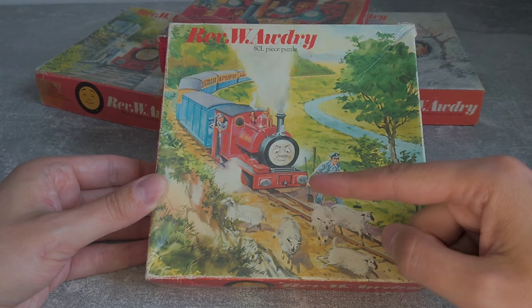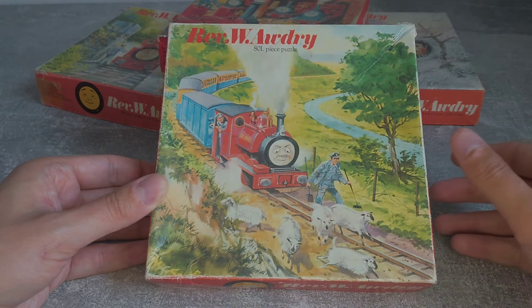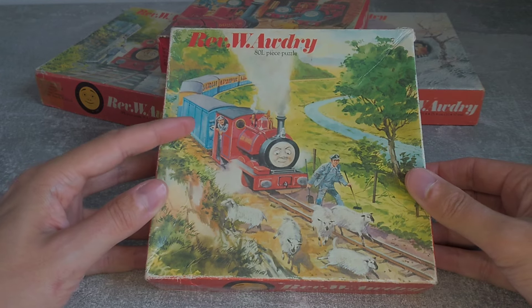Sir Handel has got his proper Skarloey Railway buffers and coupling, and a bit of rockwork has been added in this corner. Sir Handel also gains a more cheerful expression and Beatrice now has a face.